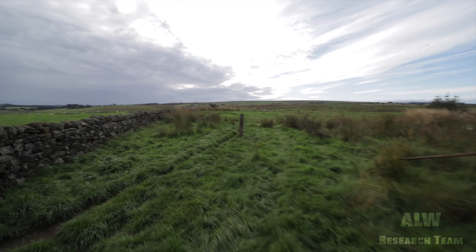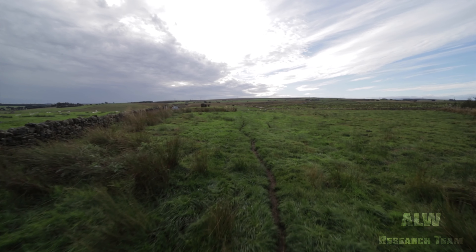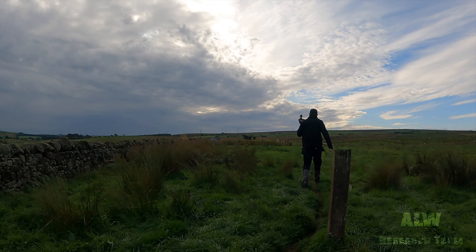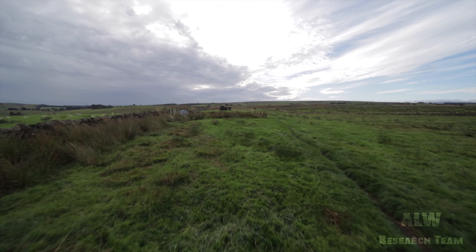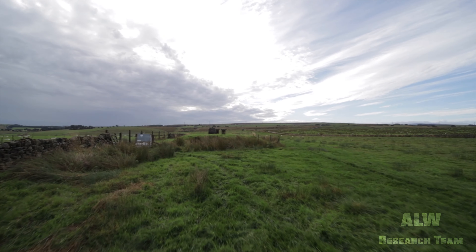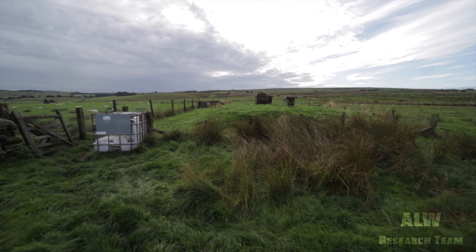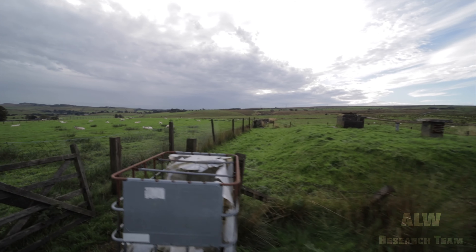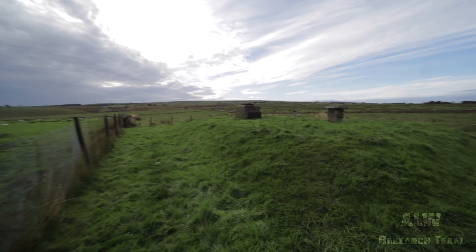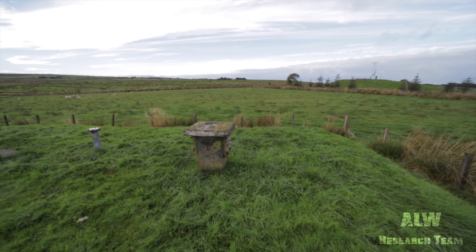Hello and welcome to ALW Research Team. This is Gillsland Royal Observer Corps Nuclear Monitoring Post. Let's go in and have a look. So this is the ROC post over here. It looks like the fence is still intact for this one, and the louvers are the metal type, which would indicate to me that this was a 1991 shutdown in the activation and stand down of the Royal Observer Corps. This is the typical mound for a Royal Observer Corps Nuclear Monitoring Post.